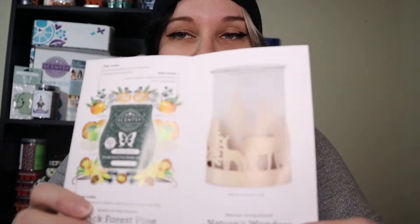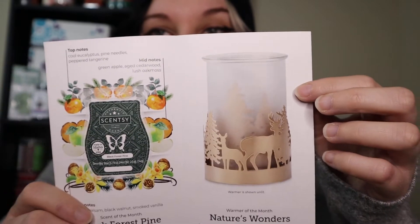I'm going to break it down — the top notes, mid notes, and base notes. The general description is dark fur balsam accented with peppered tangerine and an air of smoked vanilla. It's definitely more outdoorsy — it reminds me of sitting in the grass, but not in a bad way. Top notes: cool eucalyptus, pine needles, peppered tangerine. Mid notes: green apple, aged cedarwood, lush oak moss. Base notes: dark fur balsam, black walnut, and smoked vanilla — that's a great base note, probably going to smell really good warmed.